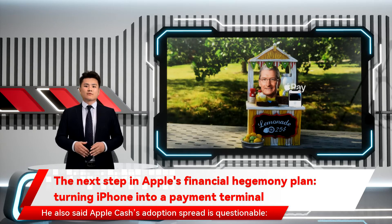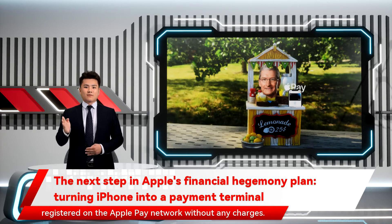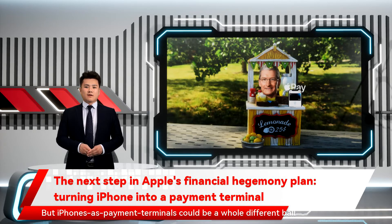He also said Apple Cash's adoption spread is questionable. Notably, Apple already lets you send money to friends registered on the Apple Pay network without any charges. But iPhones as payment terminals could be a whole different ballgame.